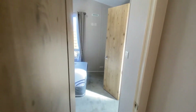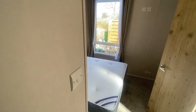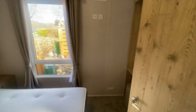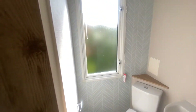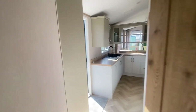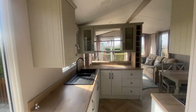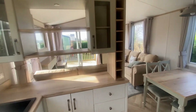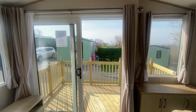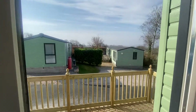And through to the main bedroom, which has an ensuite toilet. So if you're interested in this 2022 three-bedroomed Atlas Debonair, please do get in contact with our team in the office and they will be more than happy to help you with any questions and to arrange a viewing.